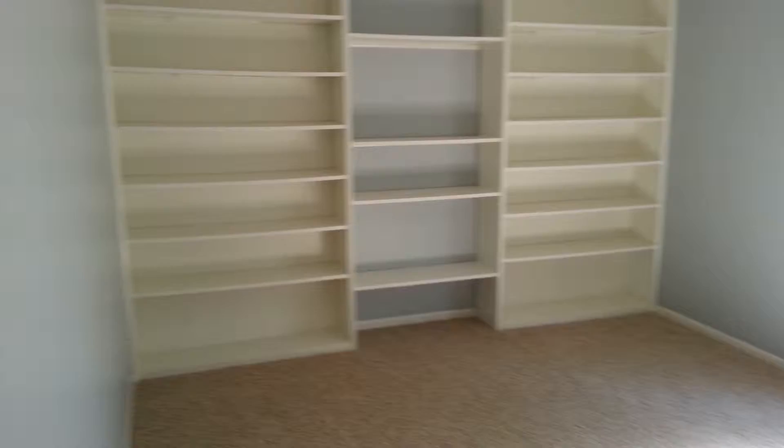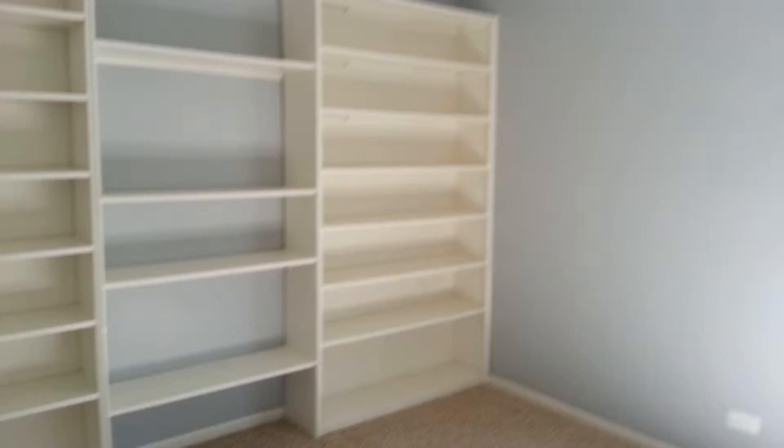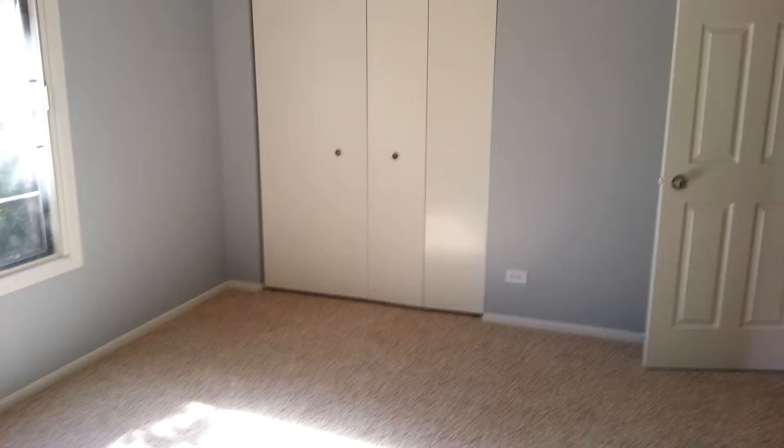And then the second bedroom, a little bit bigger, with this magnificent built-in. Big room again. All new carpet, all painted throughout, all the trim doors.